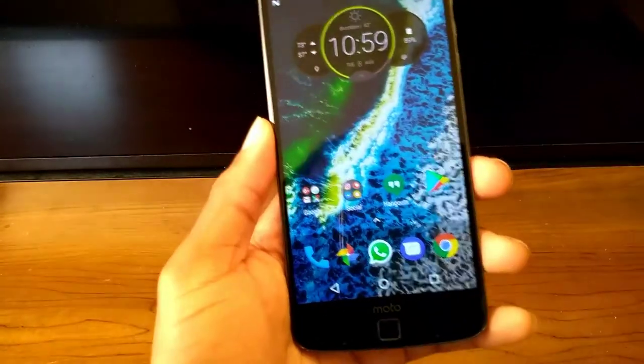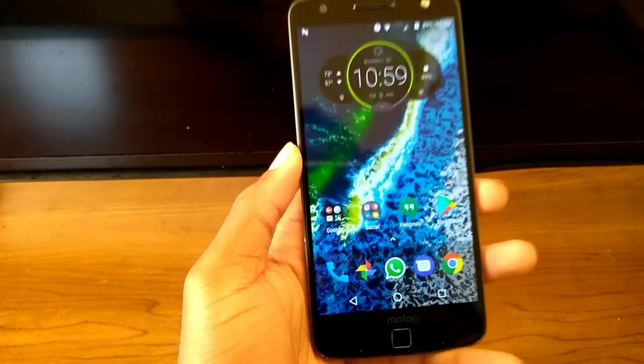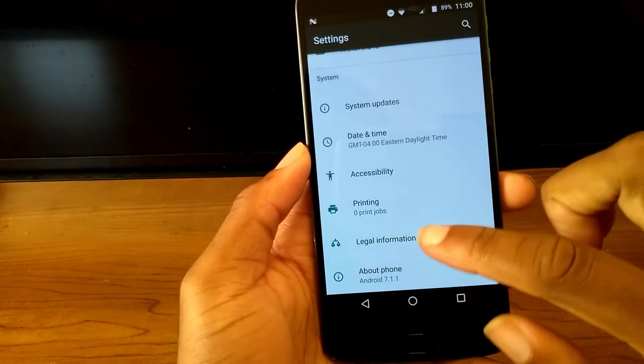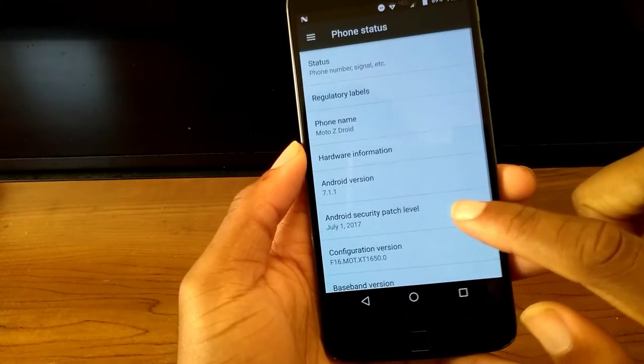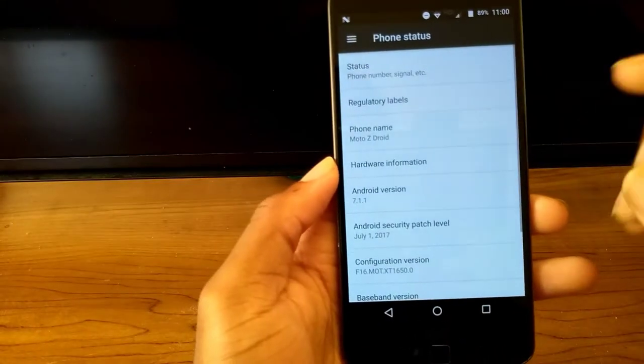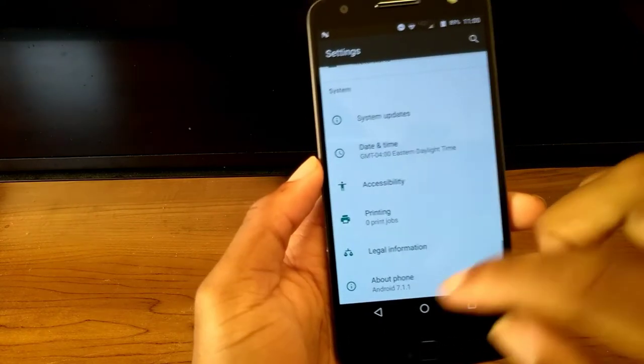Those are the main updates that were added with Android 7.1.1. You're also now at the July 1st security patch. We're in August, so technically we're about a month behind, but that's pretty good — we're almost up to date on that as well.